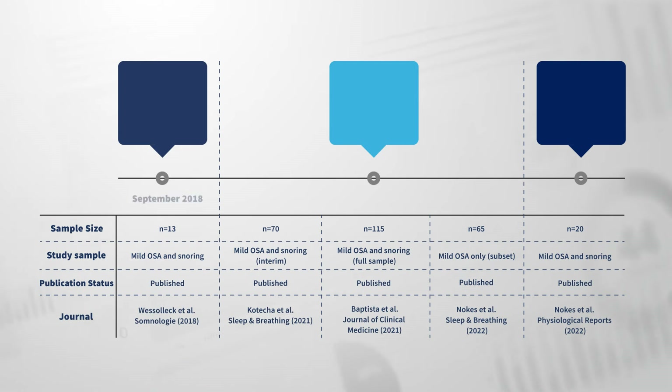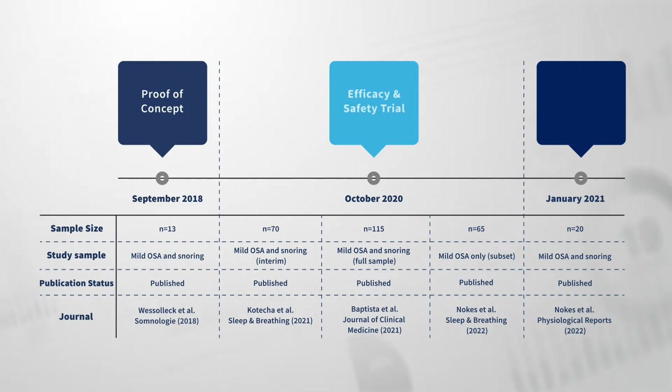Several years of research have led to a body of peer-reviewed evidence that began with a proof-of-concept study in Essen, Germany, and expands to a multicenter trial conducted in London, Pamplona, and Valencia. A physiological study conducted in San Diego provided greater insight into the mechanism of action.